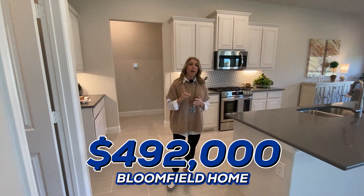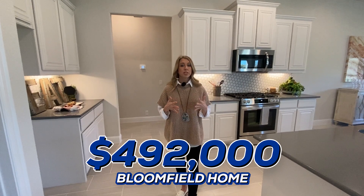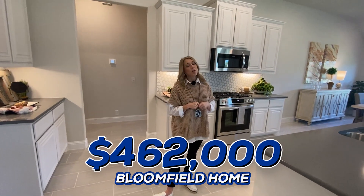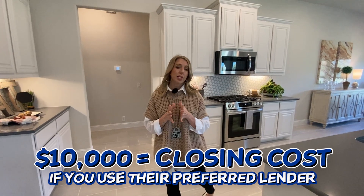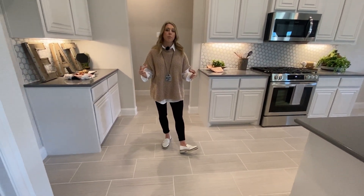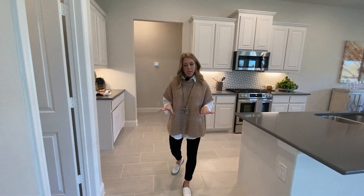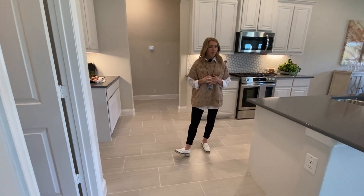However, right now at the making of this video, they are offering $30,000 towards design, so that brings the price back down to $462,000. And currently they are also offering $10,000 toward your closing costs if you use their preferred lender. The floors throughout this home are a pretty big tile floor — kind of a wood-look tile, more of a grayish tone. I do like the textured look; it is very pretty and keeps the home looking very bright.